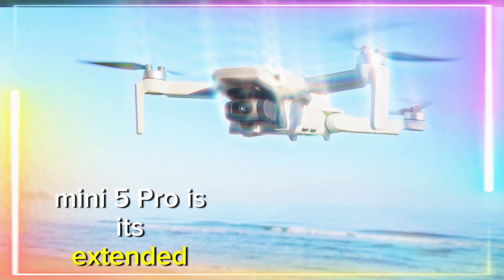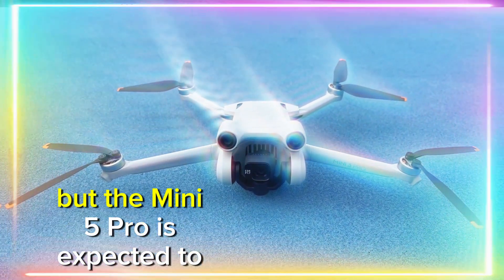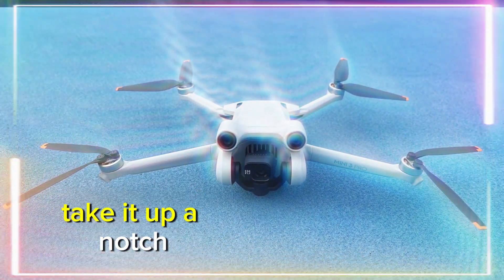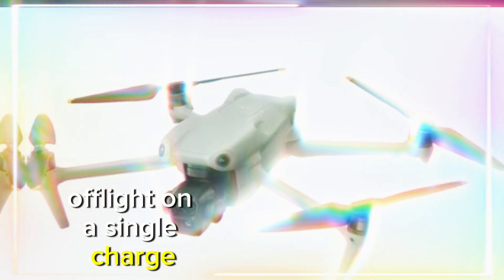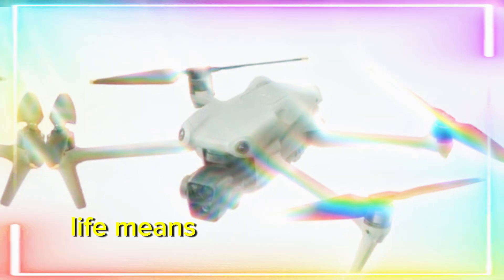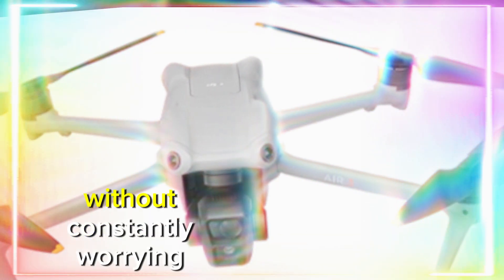One of the first things you'll notice with the DJI Mini 5 Pro is its extended flight time. Drones in the Mini Series have always had excellent endurance, but the Mini 5 Pro is expected to take it up a notch, allowing up to 45 minutes of flight on a single charge. This incredible battery life means you can explore vast areas and capture even more incredible footage without constantly worrying about battery drain.